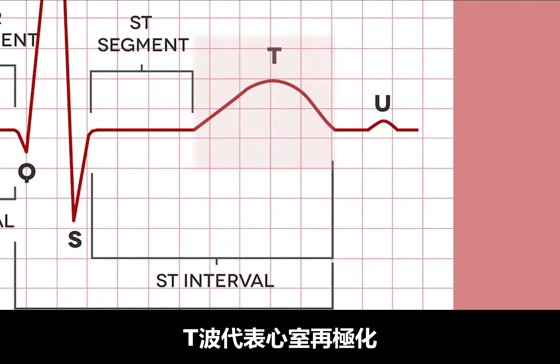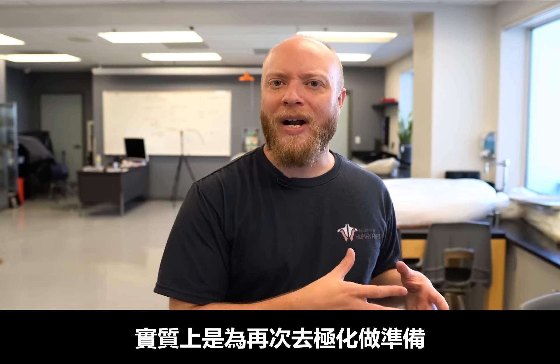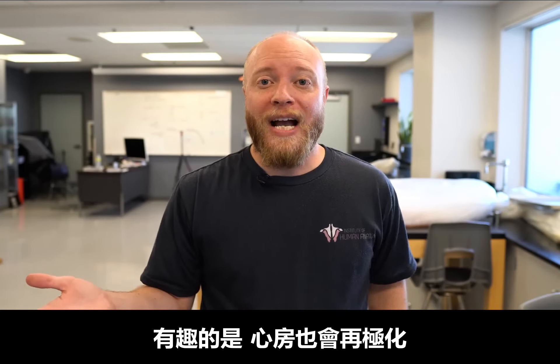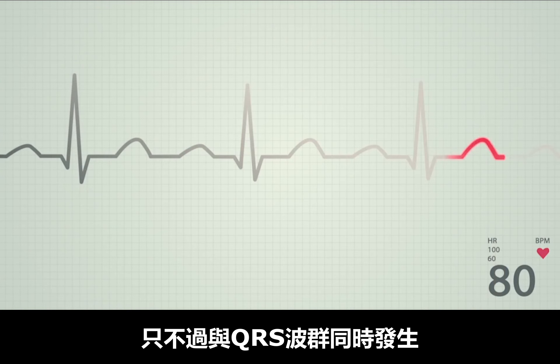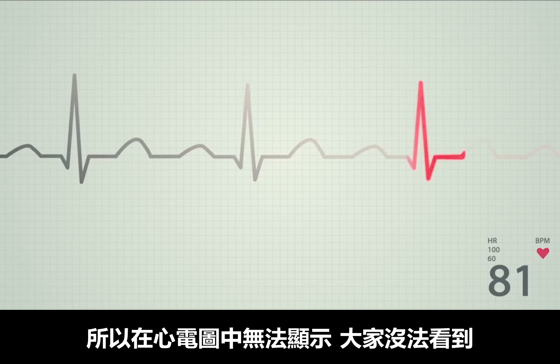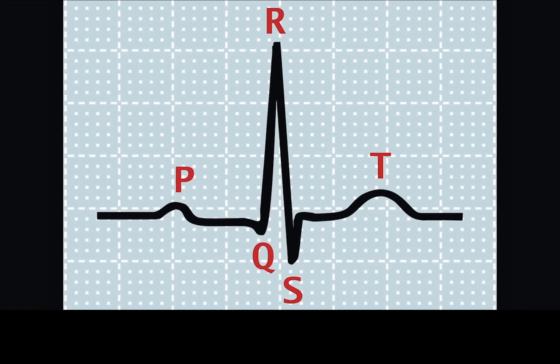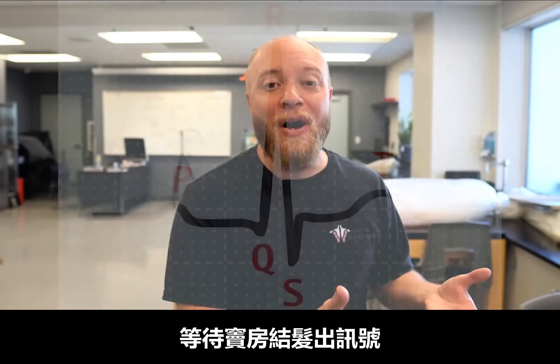The T wave represents the ventricles repolarizing — essentially preparing themselves to become depolarized again. Interestingly, the atria also repolarize, except it happens at the same time as the QRS complex, so it gets drowned out in the ECG and you simply can't see it. We then find ourselves back at the beginning, waiting for the SA node to kick things off so that we can see the P wave once again.